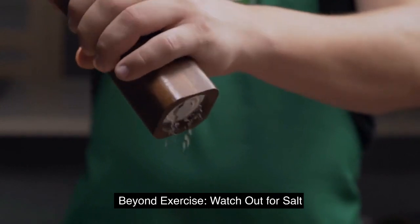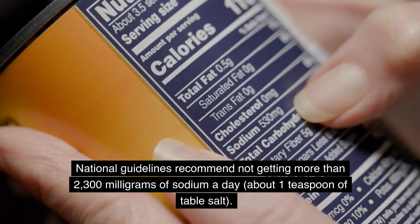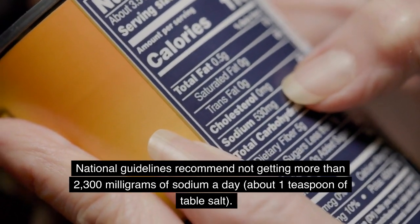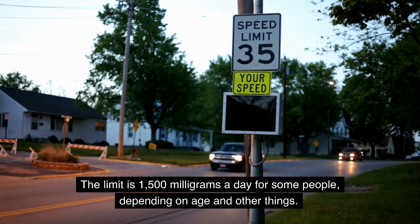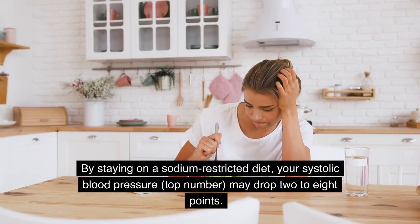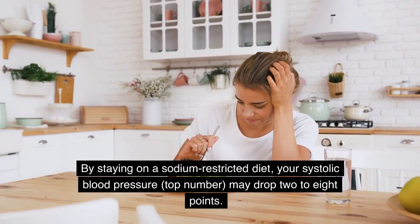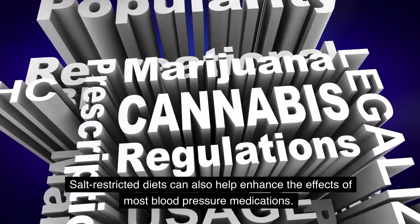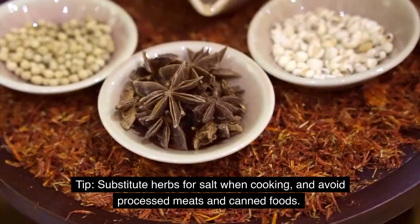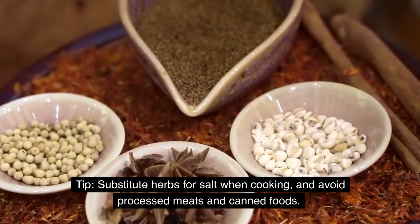Beyond exercise: watch out for salt. National guidelines recommend not getting more than 2,300 mg of sodium a day — about 1 teaspoon of table salt. The limit is 1,500 mg a day for some people, depending on age and other factors. By staying on a sodium-restricted diet, your systolic blood pressure may drop 2 to 8 points. Salt-restricted diets can also help enhance the effects of most blood pressure medications. Substitute herbs for salt when cooking, and avoid processed meats and canned foods.